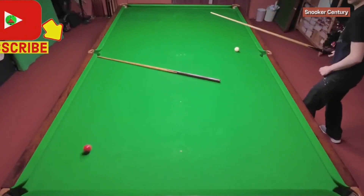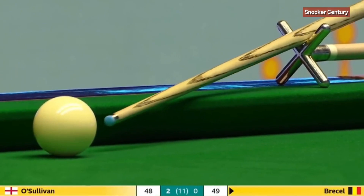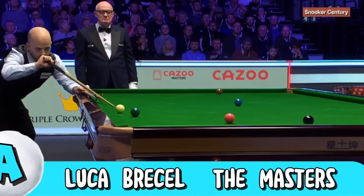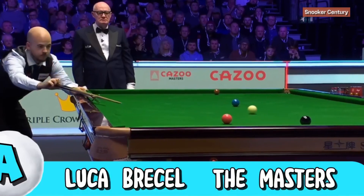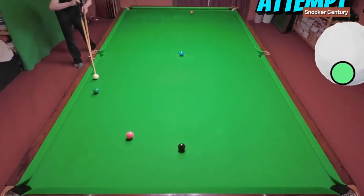For our first shot, we've got to go all the way back to the beginning of January in the Masters, where Luca Bracel found himself in a little bit of trouble having to pot the green down the cushion with a rest. Not only does he manage to pot this really tough looking shot, he also screws the cue ball back down the table for the brown. So is this one as tough as it looks, potting off the cushion like this?